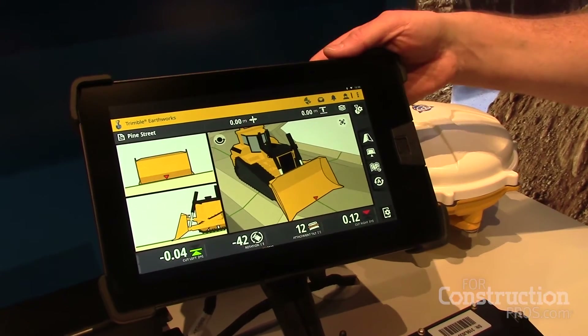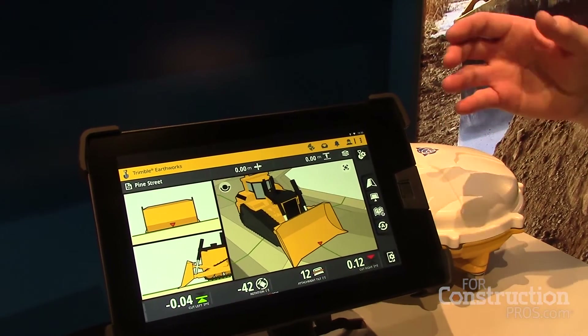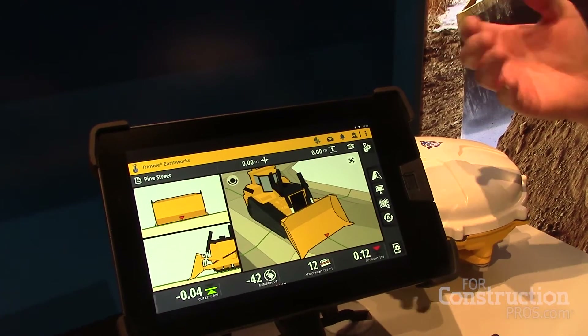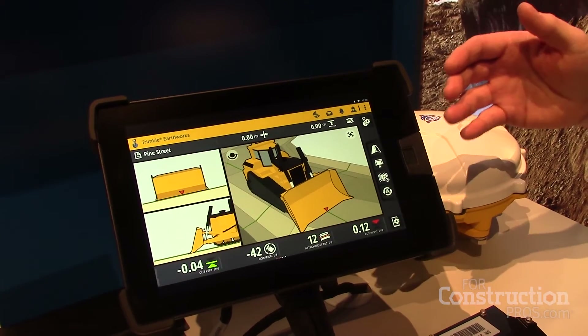This is our new TD520 touchscreen display, which is Android-based. Our software application has been completely modernized from the ground up. We've done a lot of customer interviews — actually operator interviews — about how to simplify the software.